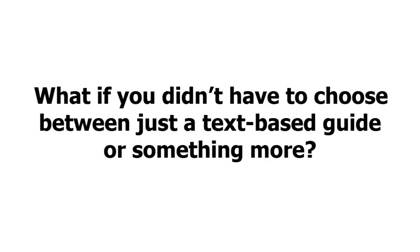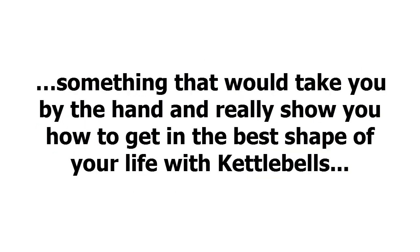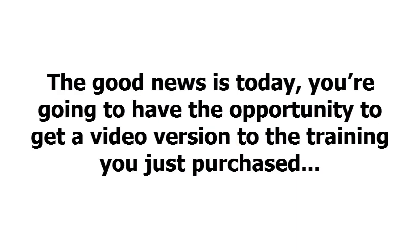What if you didn't have to choose between just a text-based guide or something more? What if you could get the best of both worlds and get a complete video training version in addition to the step-by-step guide that you purchased? Something that would take you by the hand and really show you how to get in the best shape of your life with kettlebells, even if you're just starting out. The good news is today you're going to have the opportunity to get a video version of the training you just purchased.